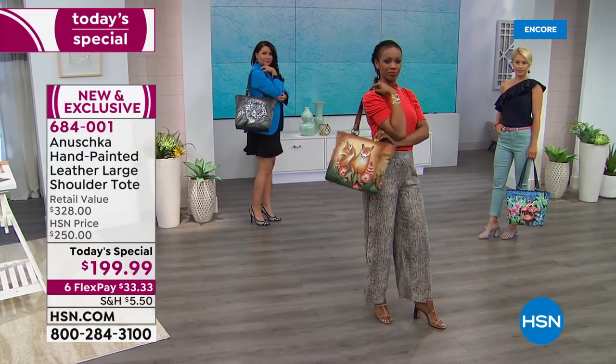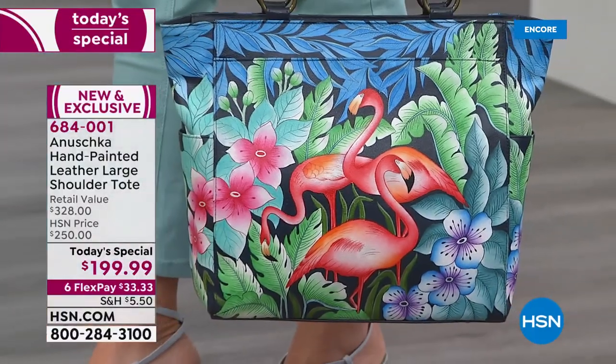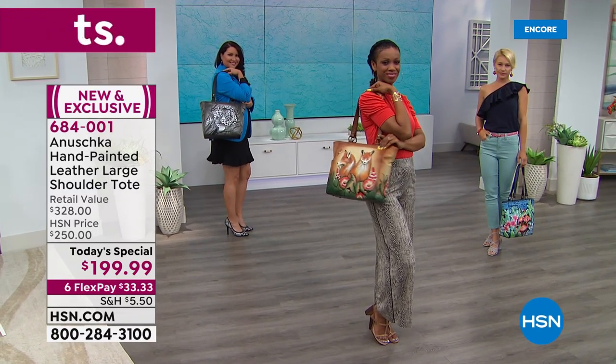We are using top grain cowhide — this is the best quality leather. It is soft, supple, and scrumptious. This is something that becomes softer and more beautiful the more you wear it, the more you use it.